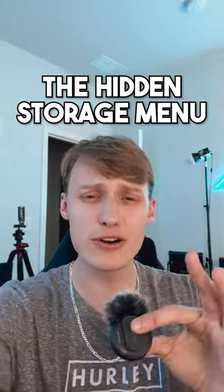Here's a few secrets about your iPhone that you never knew. Firstly, there's a hidden storage menu. You go to Settings, General, then iPhone Storage. From there, you can actually see a hidden menu that shows all the different ways your iPhone is using your storage. It also gives you options to manage all of it.